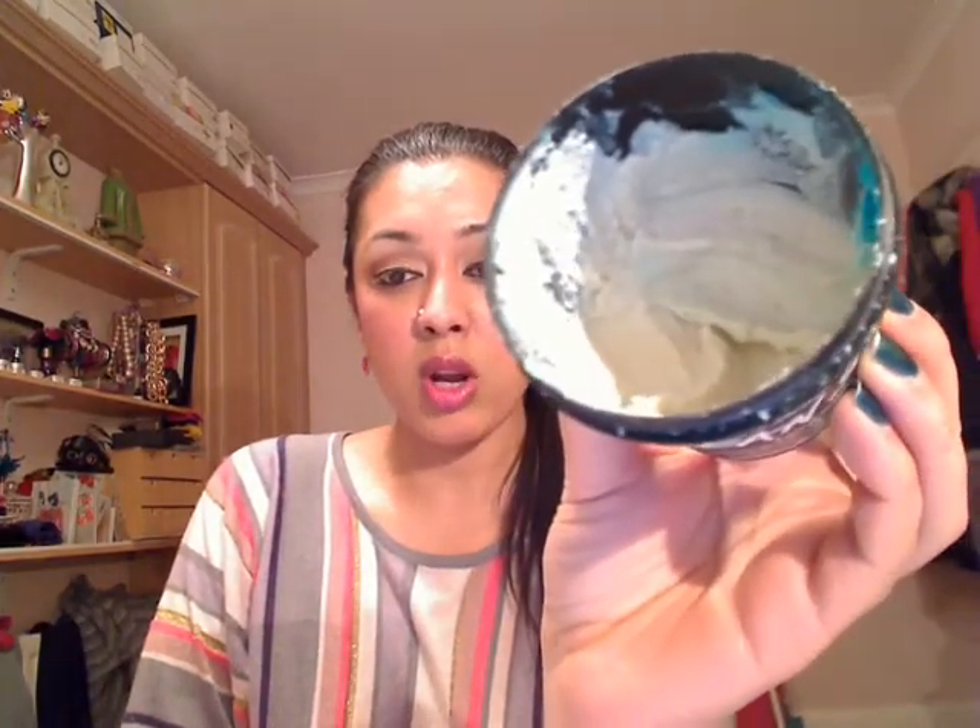Once a week I use another Lush product called Ocean Salt, which I'm sure a lot of you have heard of — it's a facial scrub. It looks like this. I've used up quite a bit of it. Normally it's got a layer — you see that blue stuff on the edges? Those are massive chunks of sea salt covered in lime and coconut. It smells amazing — it reminds me of going on a lovely Mediterranean holiday. If your skin does not like abrasive scrubs, this is not for you. This is an extremely abrasive facial scrub.